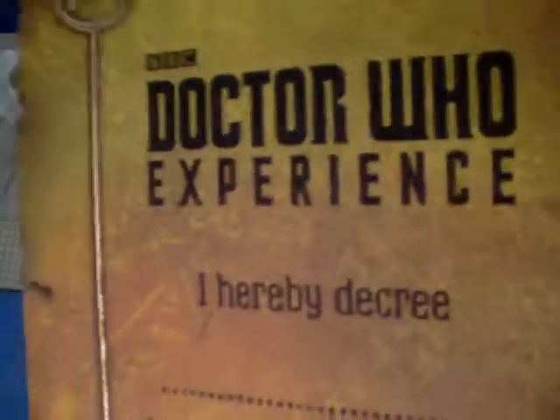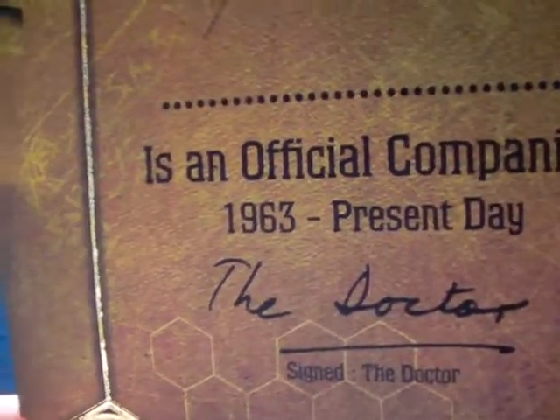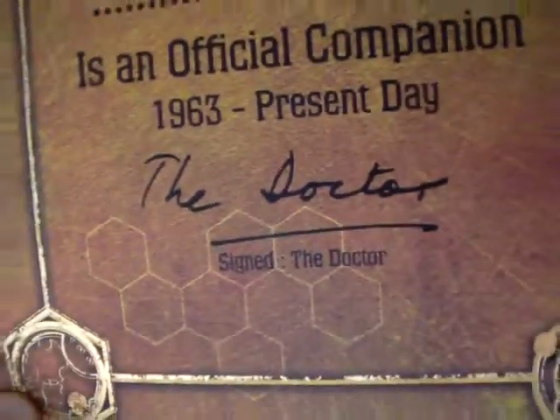I also have this — it says 'Doctor Who Experience' and is obviously exclusive to the Doctor Who Experience. It reads: 'Doctor Who Experience hereby decrees [insert name here] an official companion, 1963 to the present day, signed by the Doctor.' It has a sort of weathered, aged feel which is really cool.